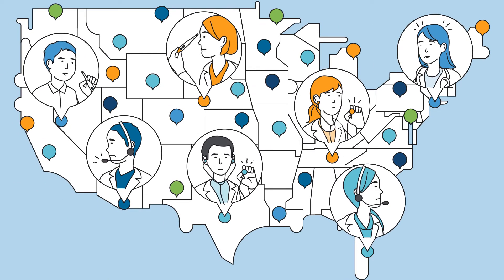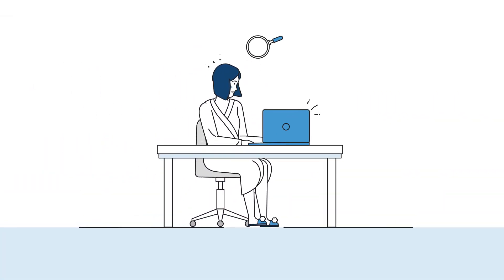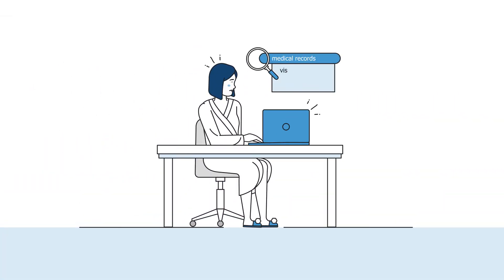This is just one of thousands of challenges facing healthcare professionals today. Patients want quick access to all of their medical records — visits to specialists, the ER, medications — all in one place.